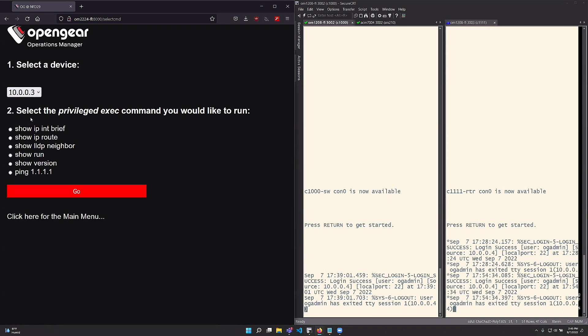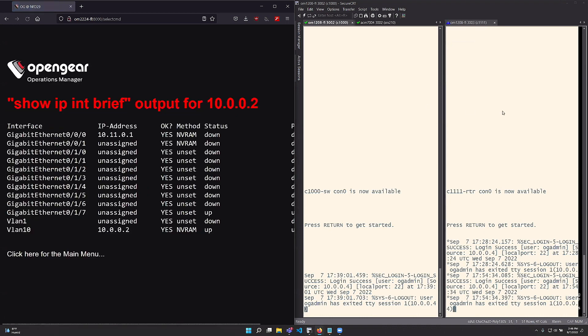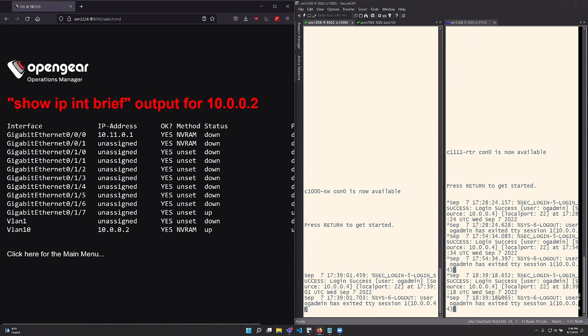Let's pick this first one. I want to do a 'show IP interface brief' and hit go. It goes out, you can see it doing the login on this router, and there's the output — right there. You copy and paste that into the ticket, and it's all good.